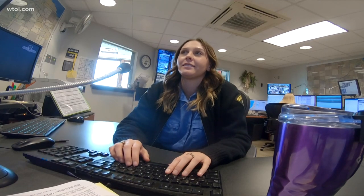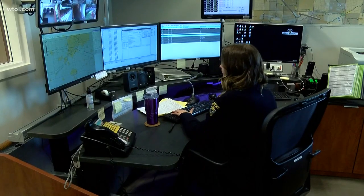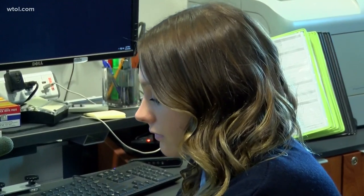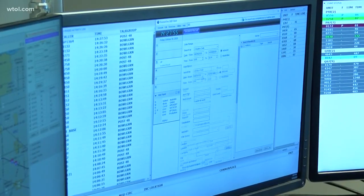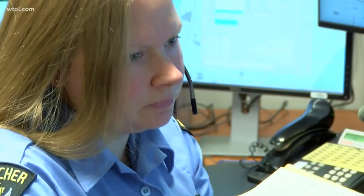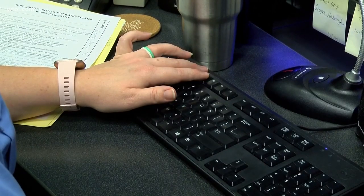A lot of the times the first contact — and it's not unique, it's just for law enforcement in general — the first contact the public has is with our dispatch center. That's when they call in: they've been involved in an accident, they need assistance on the side of the road, their car is broke down, they may simply need directions or have a question. And most of the time, that first interaction is with an Ohio State Patrol dispatcher — he or she is the one answering the phone and directing that assistance.